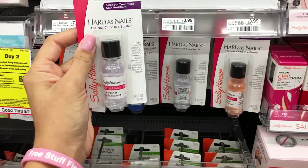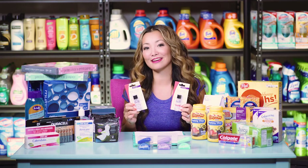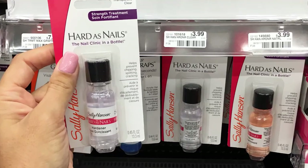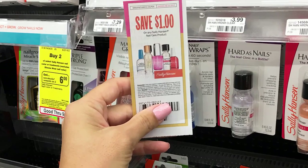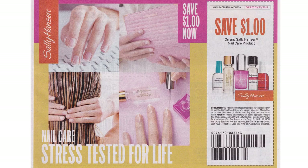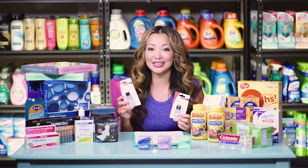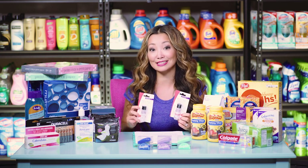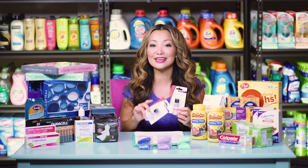Next, we have Sally Hansen Hard As Nails Treatment — you can get them for free plus a slight moneymaker. Starting price is around $3.99. They're part of a buy-two-get-$6-back-in-extra-bucks promotion, limit one. We have a $1 off insert coupon from RP723 — use two of those. You leave paying $5.98, get back $6 in extra bucks, making the final price free plus 2 cents.